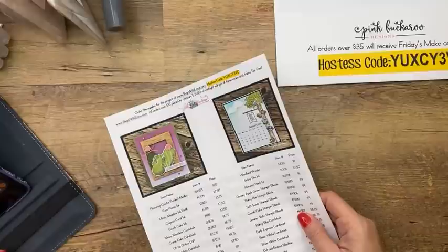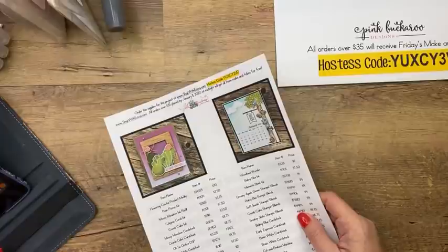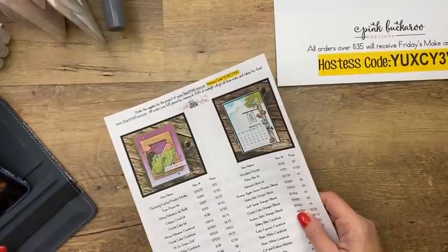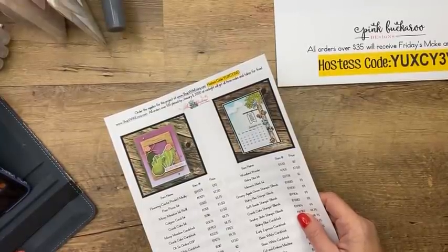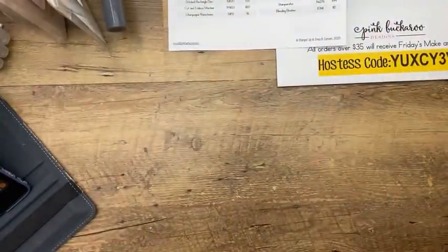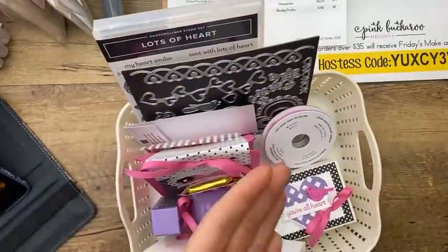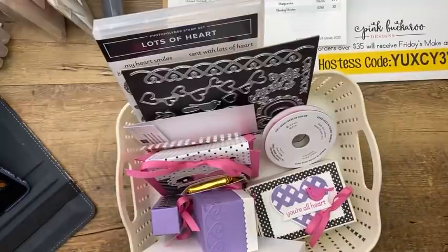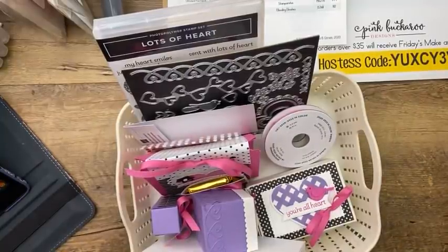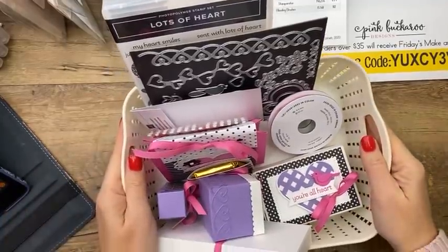Carla says the two little boxes fit the Reese's Peanut Butter hearts perfectly — so Carla, you already have the January Paper Pumpkin boxes! I've been so busy I haven't even seen them in the store yet. Next week I'm getting out a huge kit to my team — each one has 16 make-and-takes in it. It's a lot!